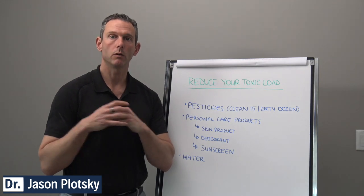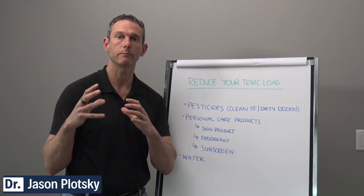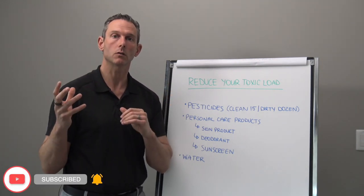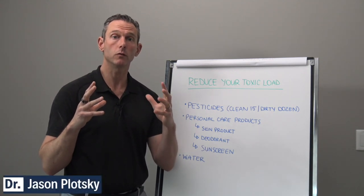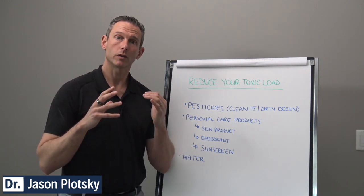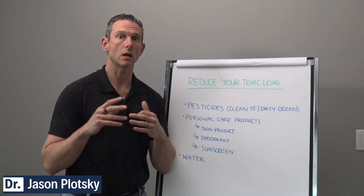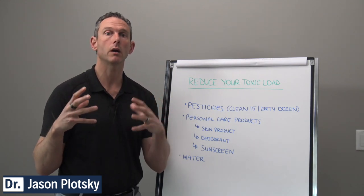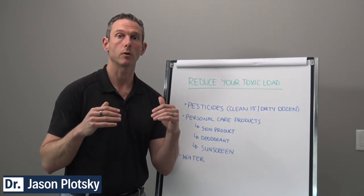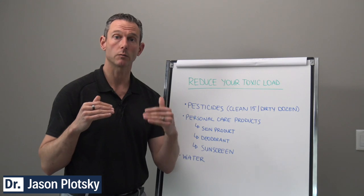Thinking about foods — when we consider foods that have different types of chemicals and pesticides on them, there's an Environmental Working Group that has come out with a Dirty Dozen and a Clean 15. The Dirty Dozen are the foods that contain the highest amount of pesticide residue. For 2020, the top three were strawberries, spinach, and kale. If you're going to eat berries or strawberries, make sure they're organic, because strawberries have been number one on the pesticide list multiple years in a row.